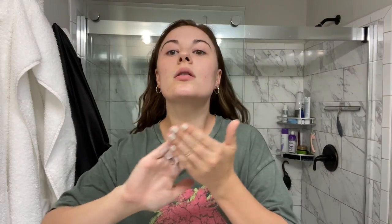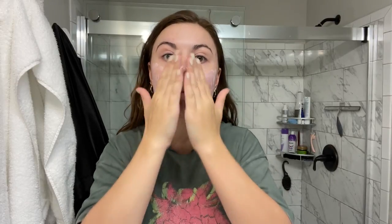Starting with the two non-tinted ones — the one I was so excited about is the Native Sunscreen with zinc oxide, SPF 30. It's only $16 and they had free shipping on their site when I purchased it. I love that it comes in a pump bottle. I'll show a demonstration of how it looks on the skin and how to apply it.